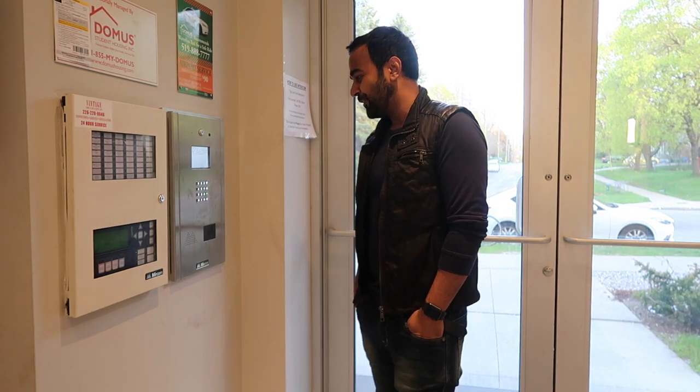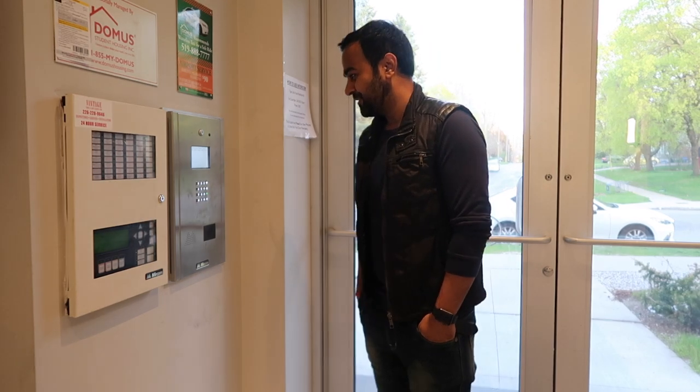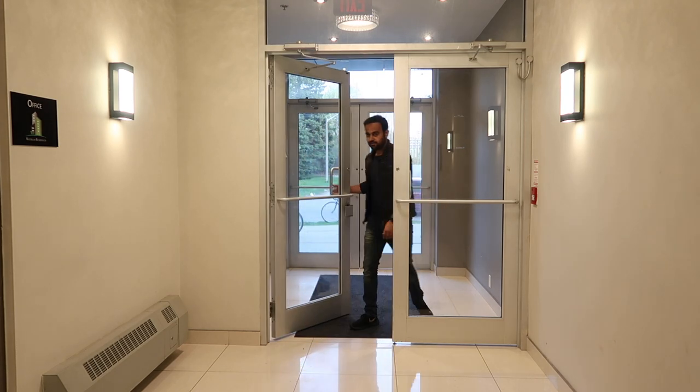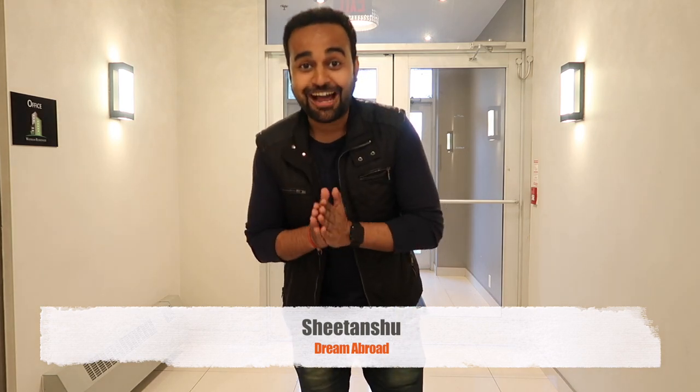Hey, it's the street down to the side. Can you please open the door? Thank you. Come on, let's go and check out the student housing.